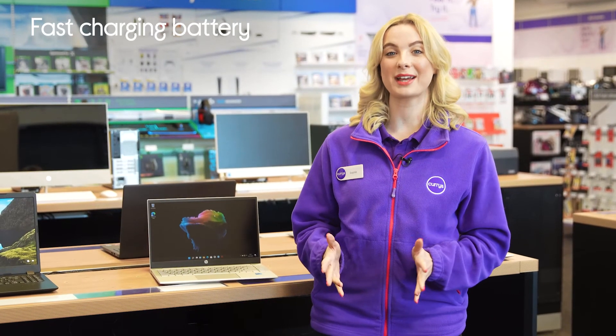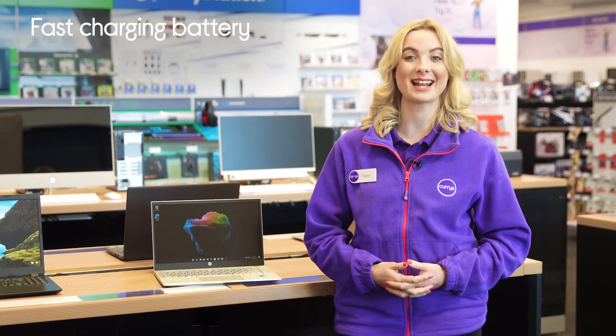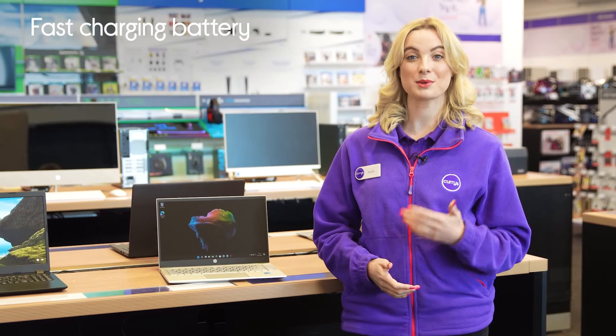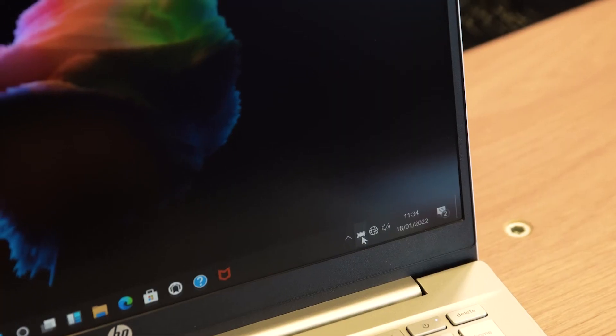There's also no need to worry about forgetting to charge it overnight when you're needing to head out for the day, as its fast charging capabilities provide you with up to a 50% charge in just 45 minutes.